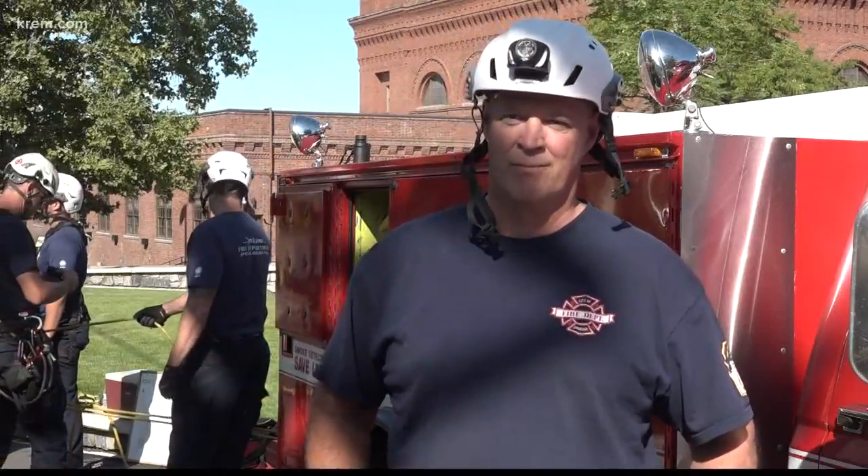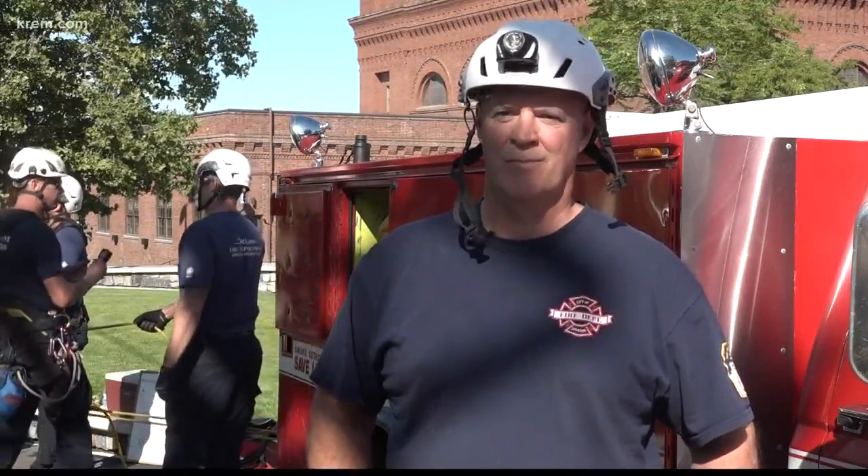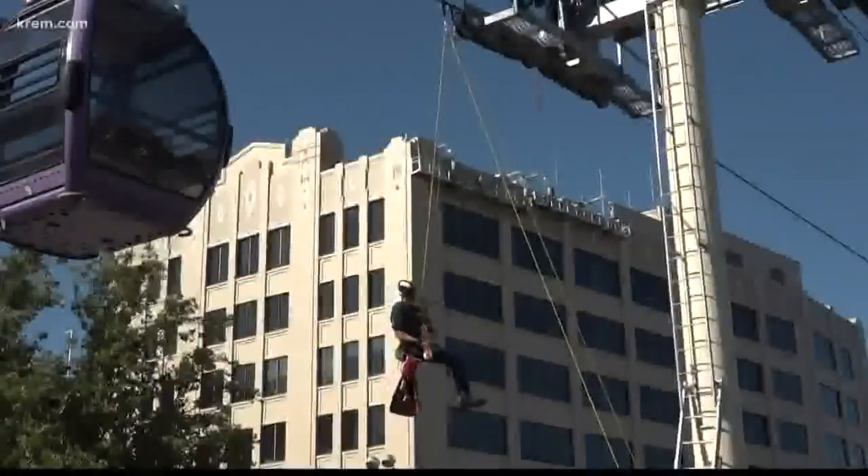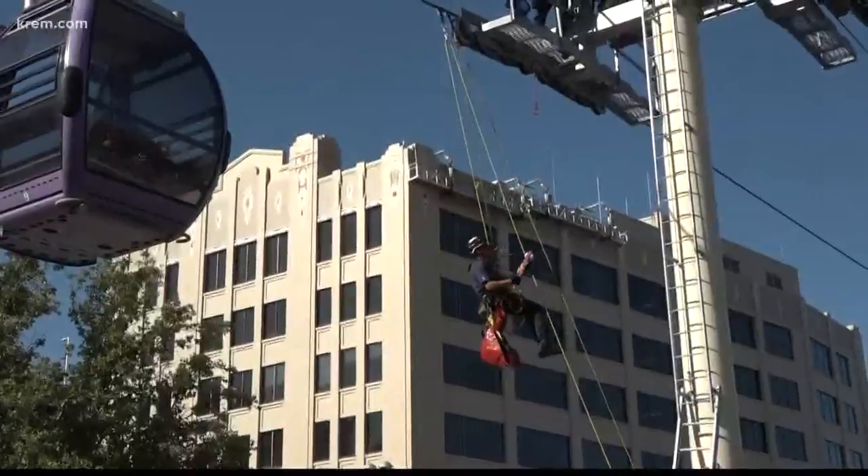There are certain places along the route where they'd have to put a person on top of the cars to help with a rescue. It's why firefighters are getting harnessed in to practice how to get someone out of the ride if the system fails.